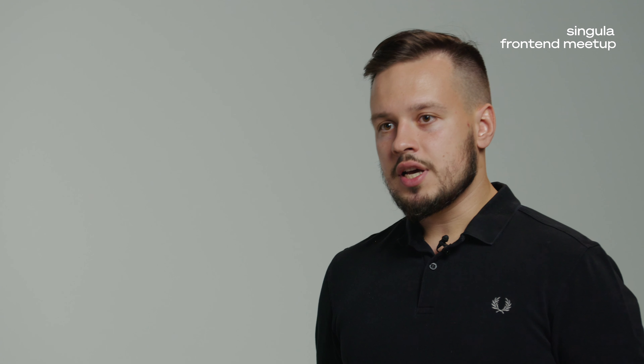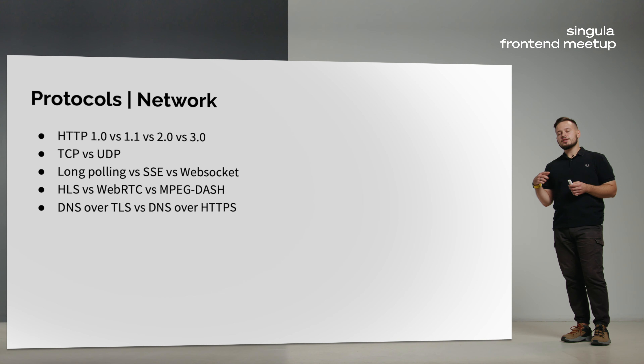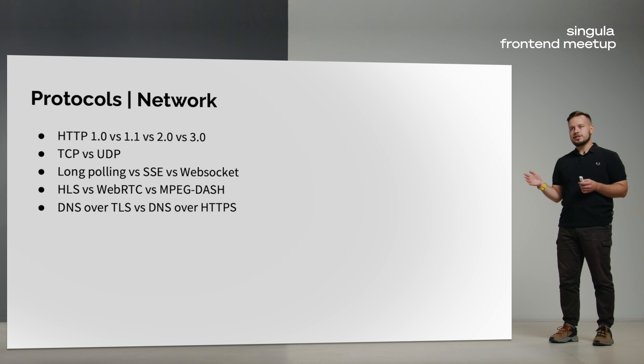When HTTP is not enough, you may use different approaches to create a data stream. For example, use a long-polling pattern where you send the next request immediately after the response. Or use built-in technologies such as Server-Sent Events or the WebSocket protocol.